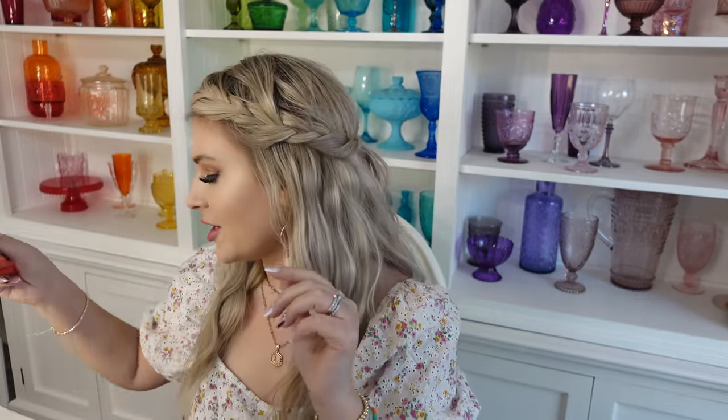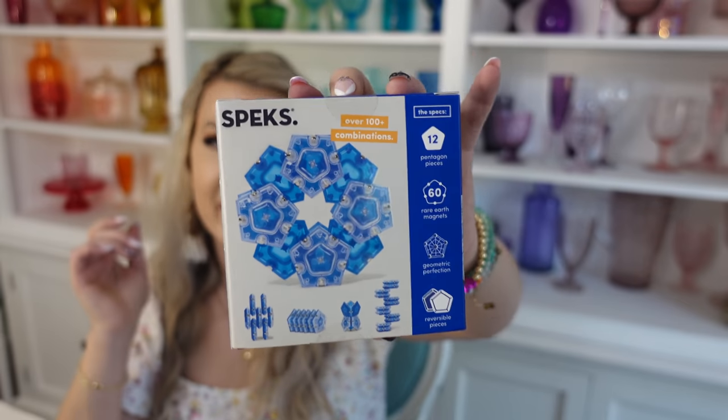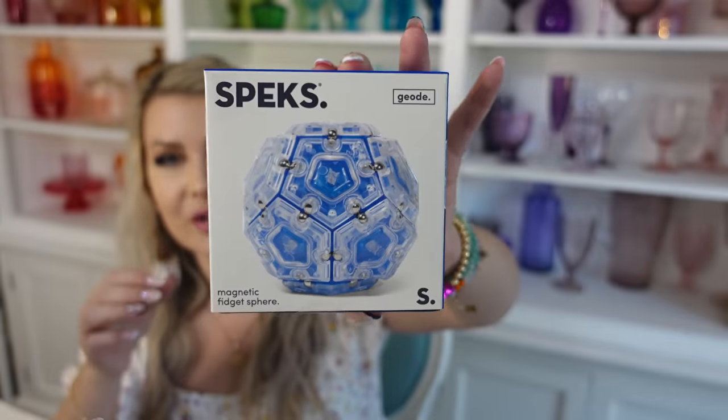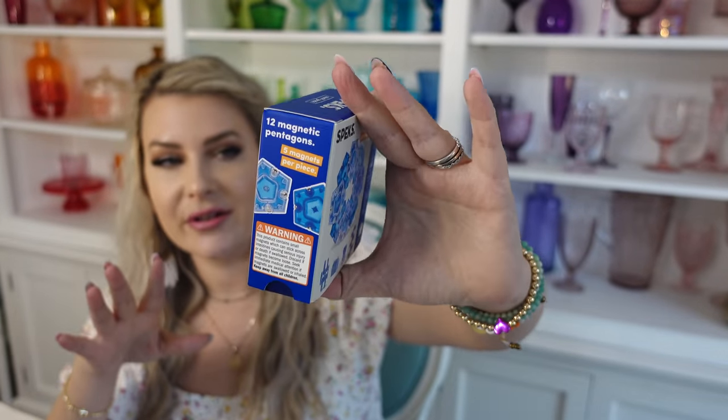We also got him a package of Mentos — the boys like to put the little rolls inside their zipper pouches in their binder to eat throughout the day at school. Then we got him a pair of crazy Hot Cheetos socks since he loves Hot Cheetos and plays football. We also got him a Spex magnetic Pentagon set — it's almost like a fidget toy with really strong magnets, but not so strong that it's hard to reverse them and create different shapes.